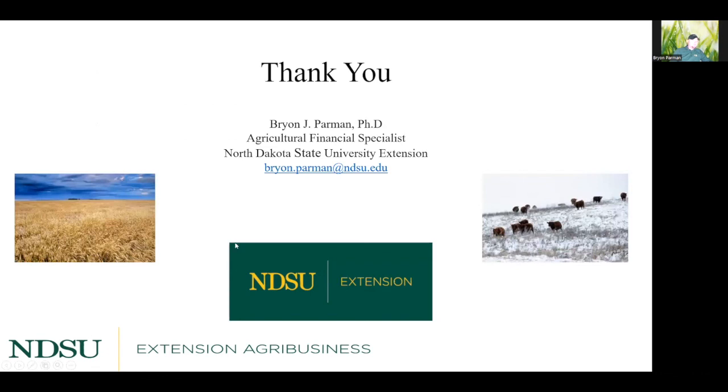Thank you for listening. Hopefully you got something out of this and have a better idea of what to expect this year. Good luck, and hopefully this winter is mild enough that we can continue putting weight on without dealing with the adverse weather conditions that always seem to come our way. Thank you.